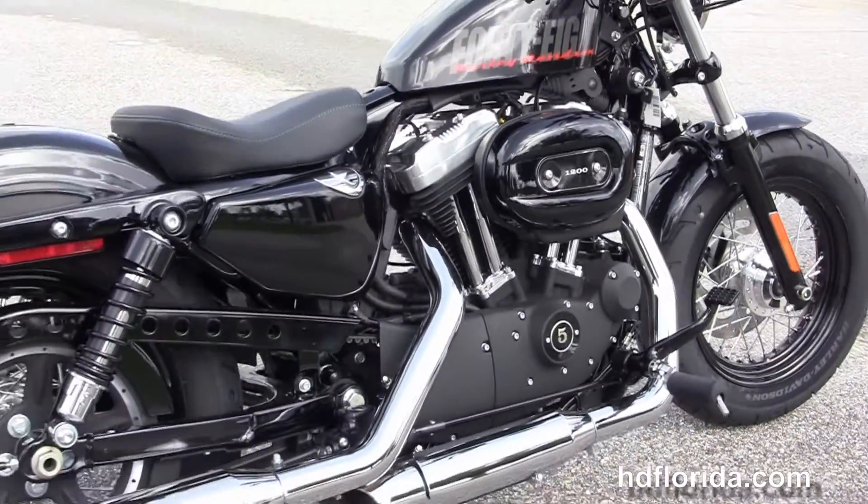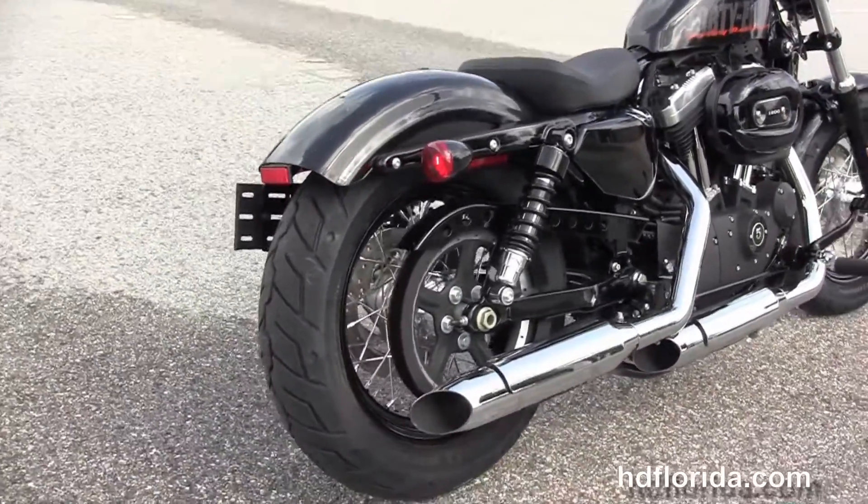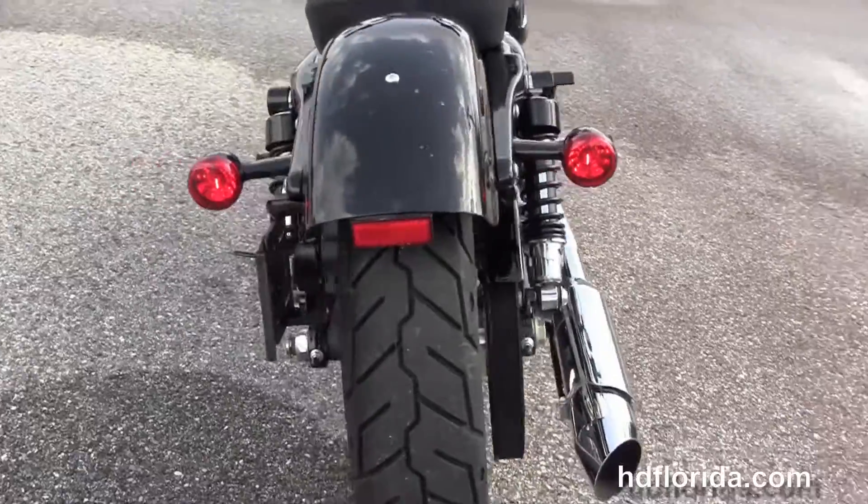We move back to the forward controls. It has the rubber mounted air-cooled 1200cc Evolution V-twin engine with 5-speed transmission and the chrome staggered exhaust with slash cut mufflers.